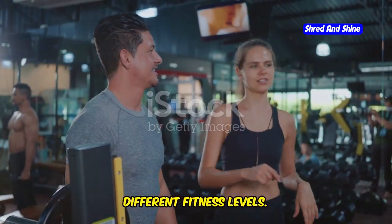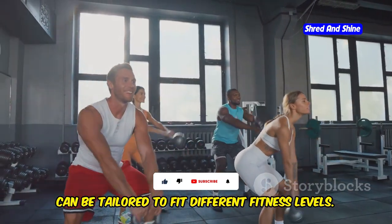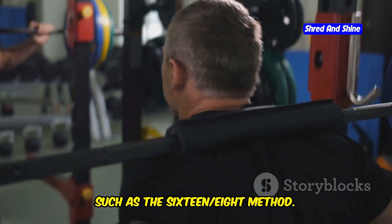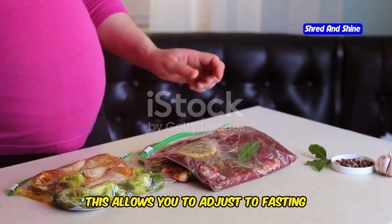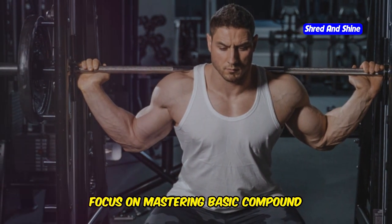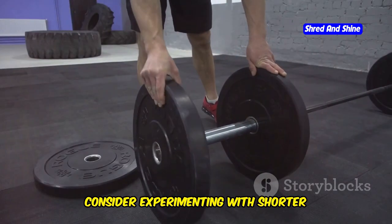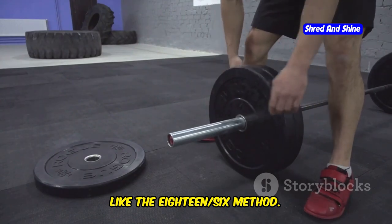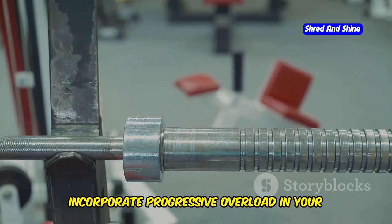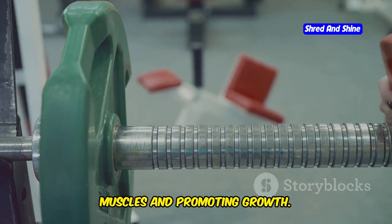Intermittent fasting and muscle building can be tailored to fit different fitness levels. Beginners should start with a moderate fasting window, such as the 16-8 method, which allows you to adjust to fasting while still consuming enough nutrients for muscle growth. Focus on mastering basic compound exercises and gradually increase the intensity. For intermediate lifters, consider experimenting with shorter eating windows like the 18-6 method to enhance fat burning while supporting muscle maintenance. Incorporate progressive overload in your workouts to continue challenging your muscles and promoting growth.